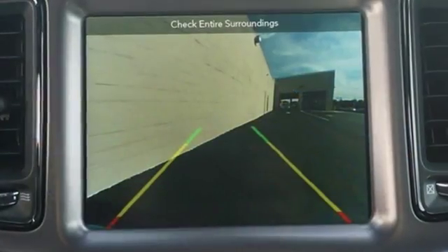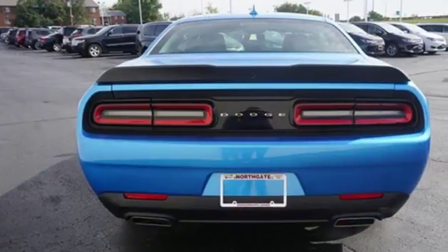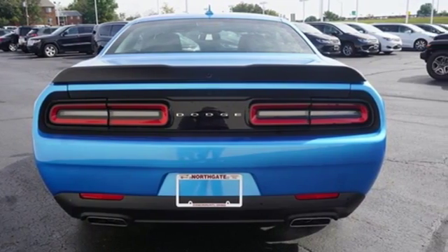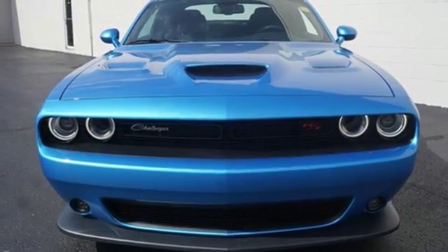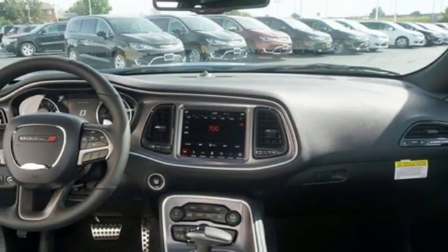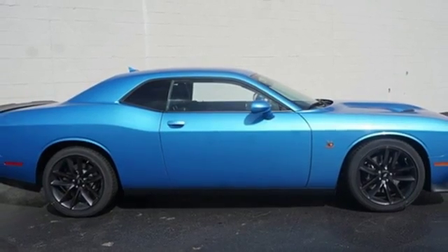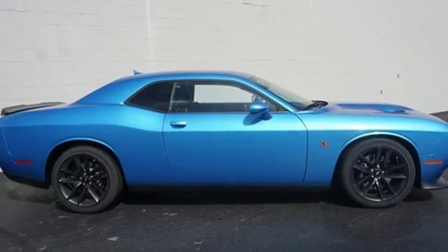Automatic transmission, shocks, dual mode exhaust system, pearl coat paint, streaming audio, power heated mirrors, heated steering wheel, external memory control, dual zone climate control, doors and push button start proximity key, and V8 engine. See it for yourself when you take it for a test drive.